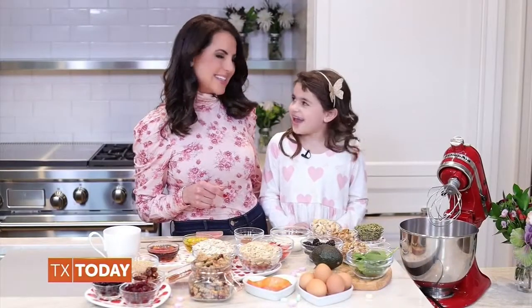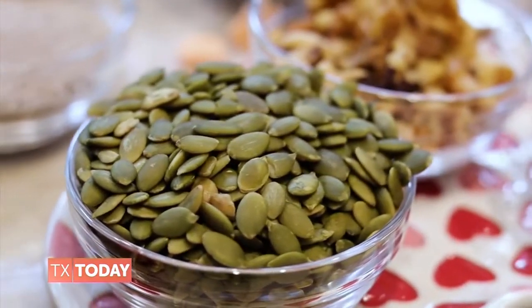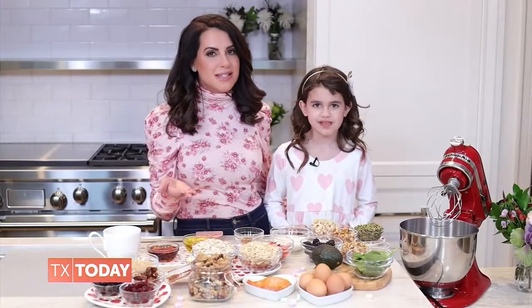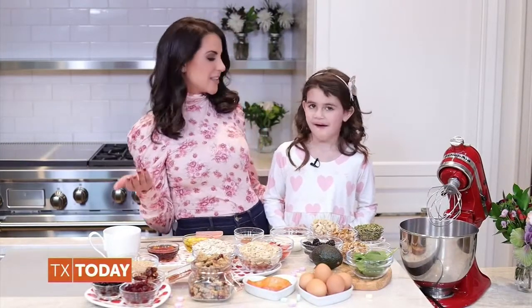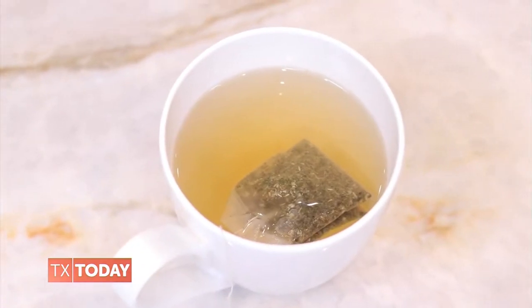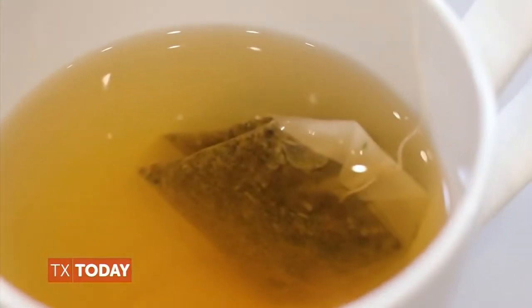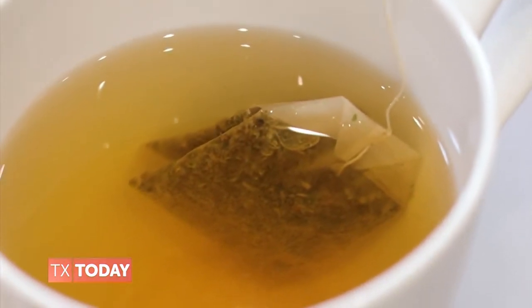Pumpkin seeds are a favorite and we include them in a lot of recipes. Salmon is also a favorite because it can help reduce heart disease risk factors, plus it's delicious and super low in calories. I love sipping on green tea since it's high in antioxidants that can fight inflammation — it's optimal to drink three to five cups of green tea per day.